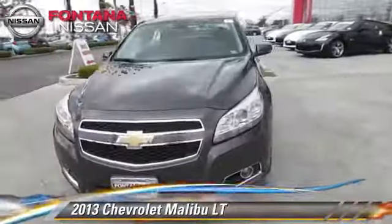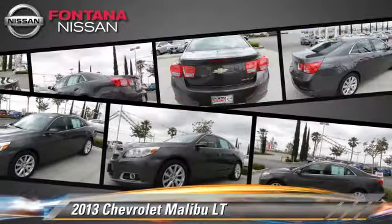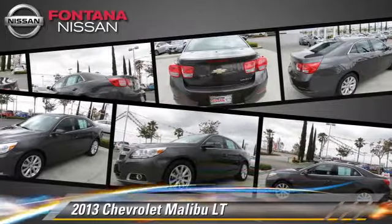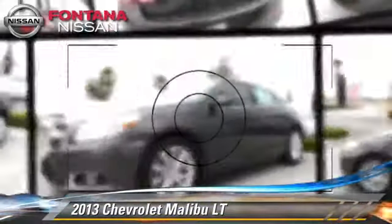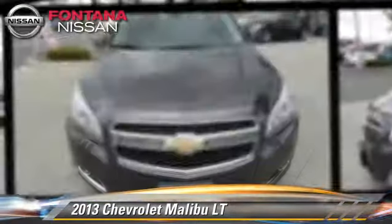The 2013 Chevrolet Malibu LT, powered by a 2.5-liter 4-cylinder engine with a 6-speed automatic transmission with overdrive. This vehicle, with fewer than 30,000 miles on the odometer, gets up to 34 miles per gallon.